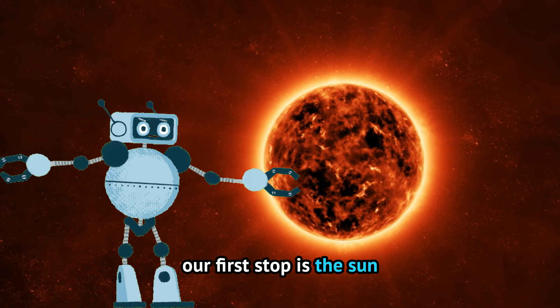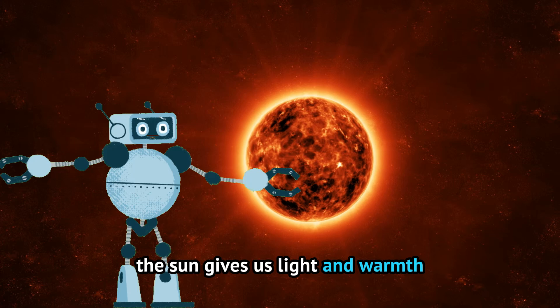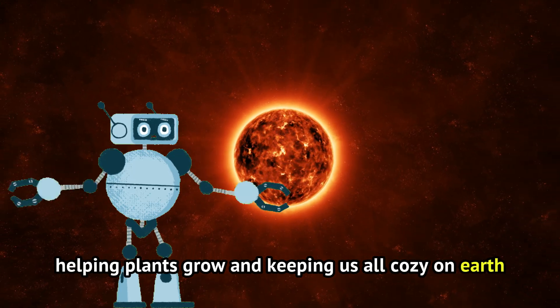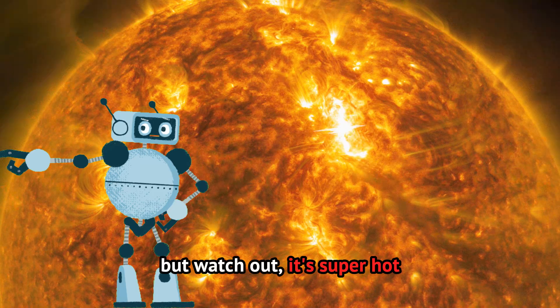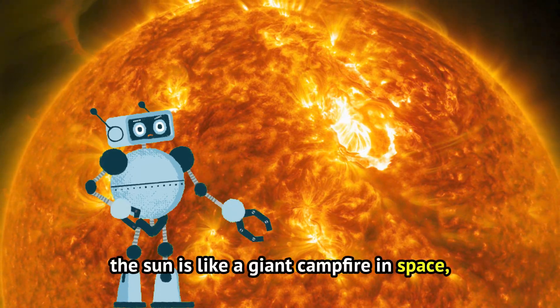Our first stop is the sun. It's a huge ball of fire right at the center of our solar system. The sun gives us light and warmth, helping plants grow and keeping us all cozy on Earth. But watch out, it's super hot. The sun is like a giant campfire in space that never goes out.